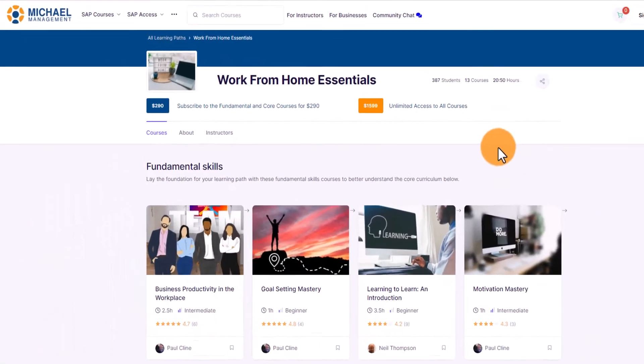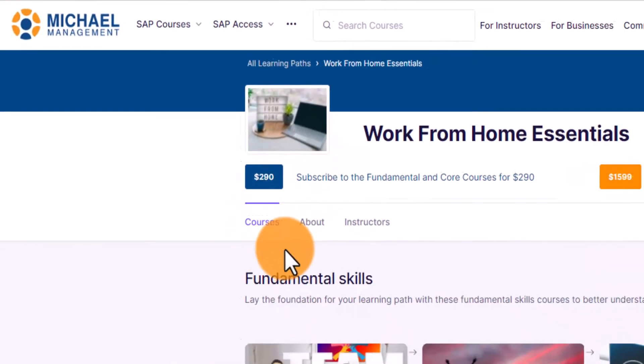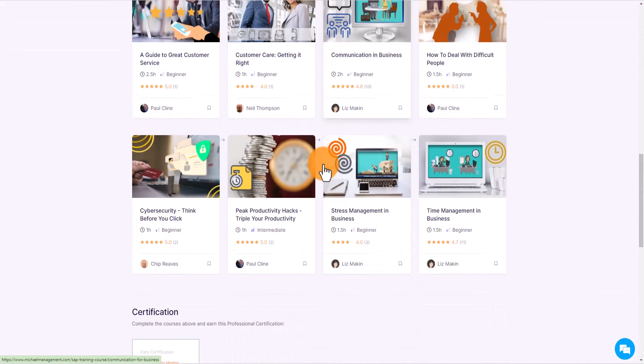From here you can purchase the learning path directly by clicking the blue button displaying the price. You can also see an overview of each individual course as well as the certification you'll receive upon completion.